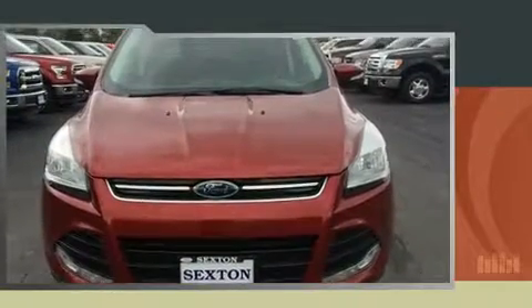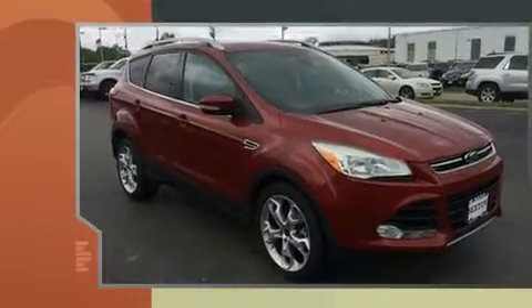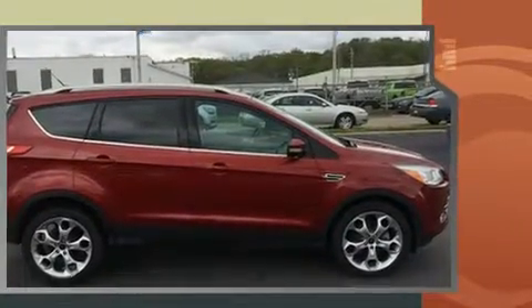Step into the 2014 Ford Escape. It features an automatic transmission, front-wheel drive, and a two-liter four-cylinder engine. A turbocharger is also included as an economical means of increasing performance.